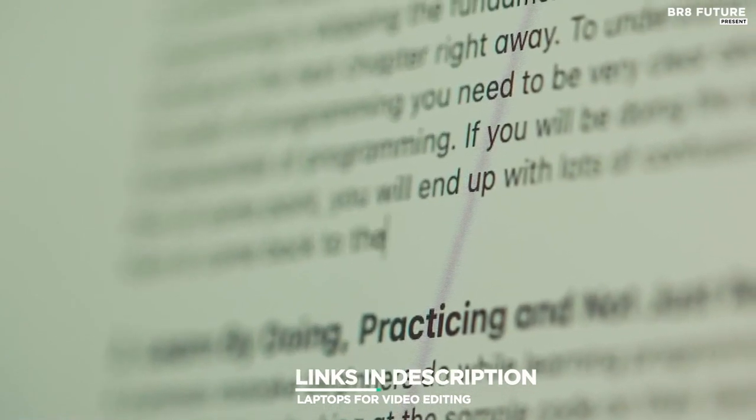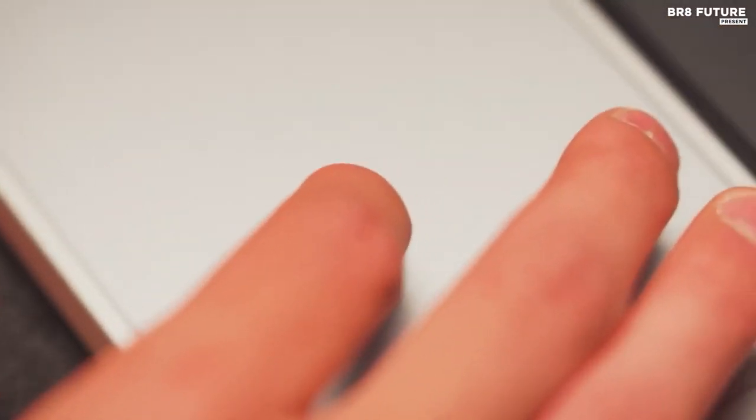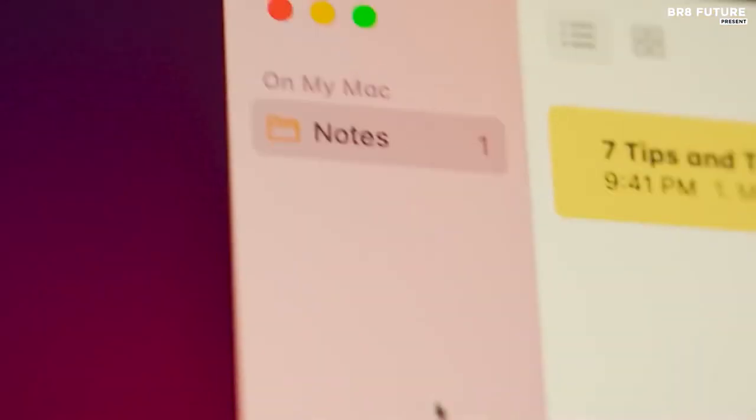All the links to products you'll find in the description below, and let us know in the comments which gadgets you'd like to see in our next videos.